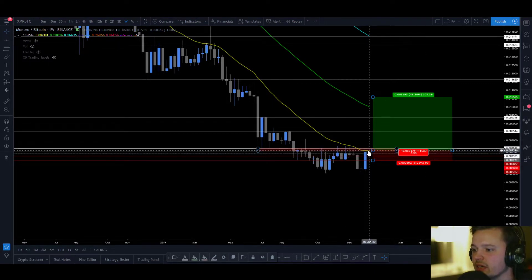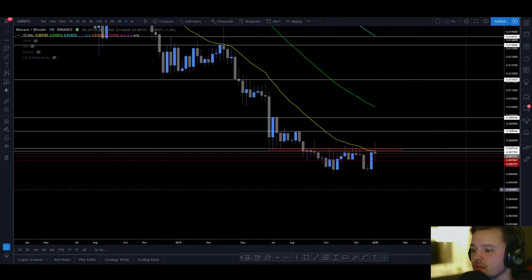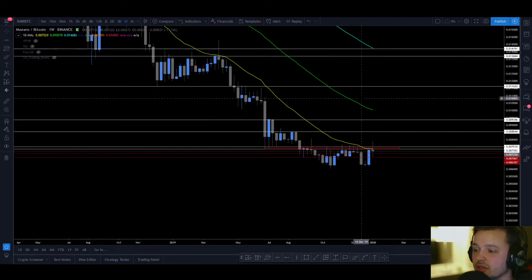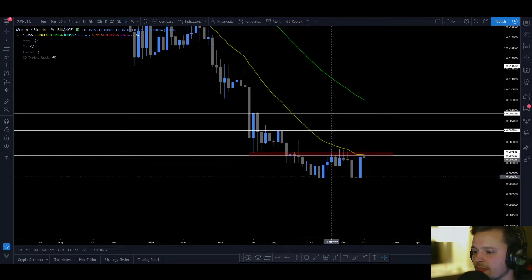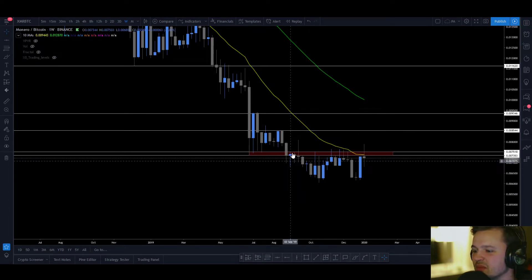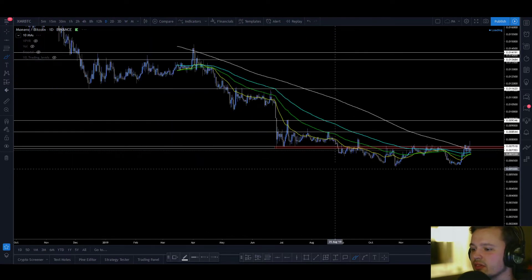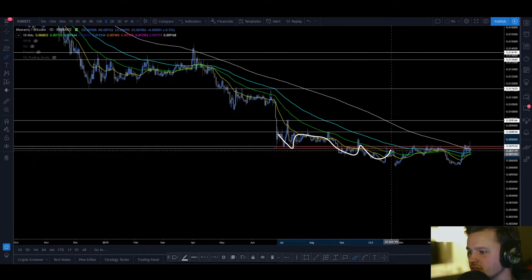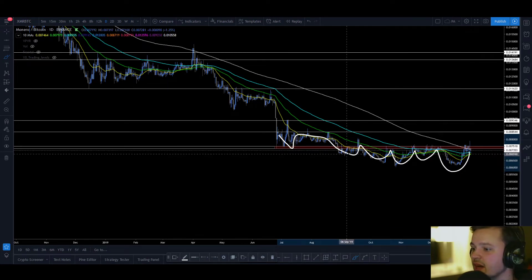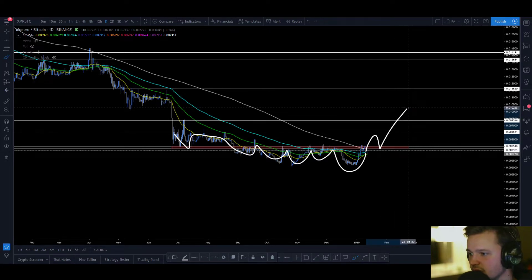If we get a confirmed break above, I'm going to look to enter on a retest, and I will keep updating you guys on this setup for educational purposes, because I want to show you guys how I trade altcoins. You don't really have to see this as a weekly W — all I care about is: you have support forming here, price comes down and tests it, tests again, breaks, and then turns into resistance. The next time this breaks to the upside, this level should act as a decent support area.